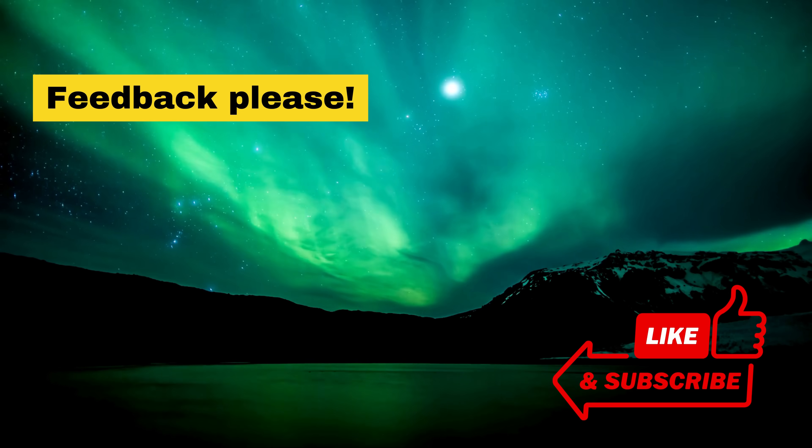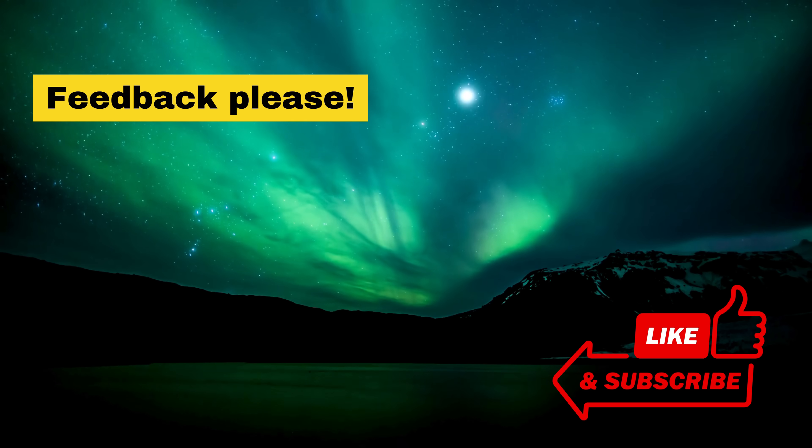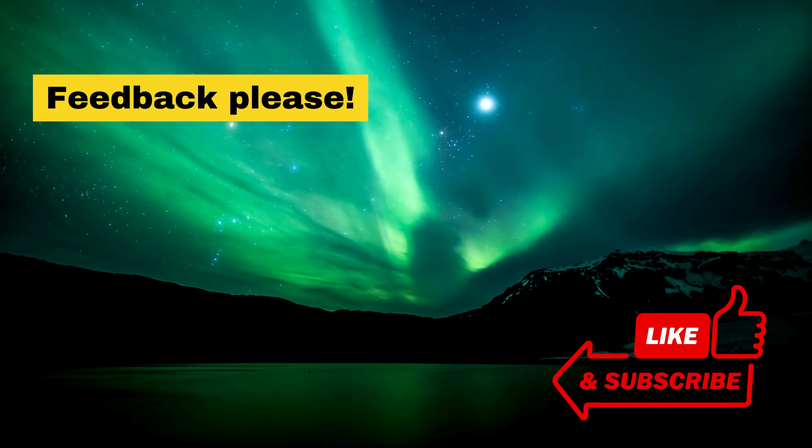I'd love to hear your feedback. Please let me know in the comments below if you think I missed out on something. And as always, I'd love if you hit those like and subscribe buttons. Have a good one, folks.